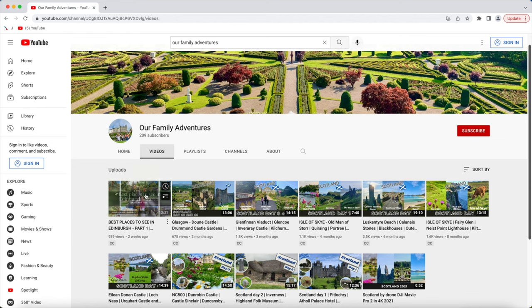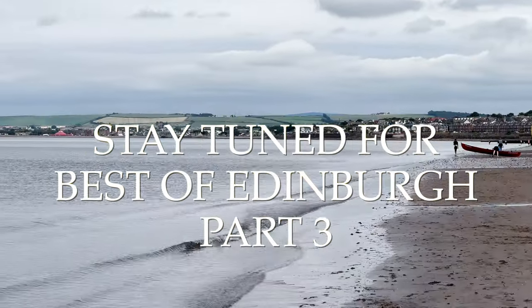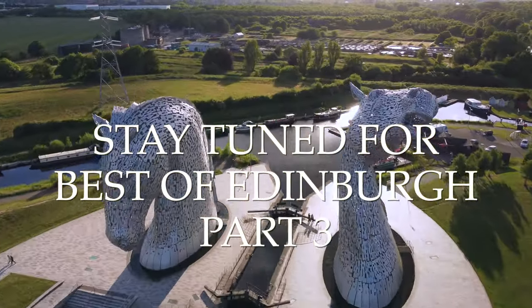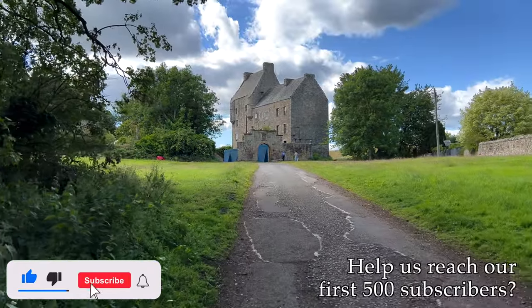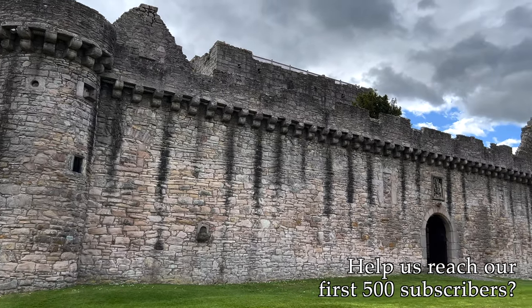If you haven't yet, check out our other Scotland videos on our channel after this. And if you enjoyed this video, be sure to watch part 3 where we explore the outskirts of Edinburgh, as well as our part 1 video which is already posted. Also, if you are already subscribed to our channel, thank you so much! And if you're not, we would be honored if you would click that subscribe button, as well as turn on the notifications to help us reach our first 500 subscribers!